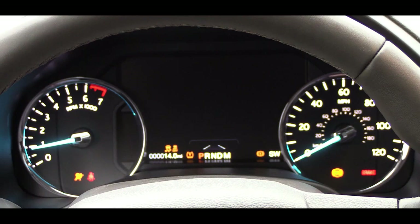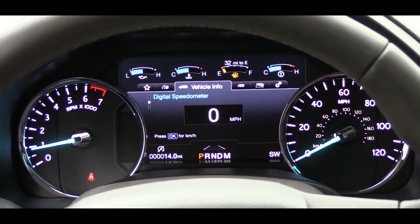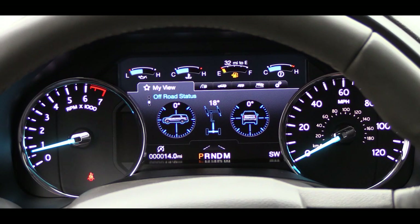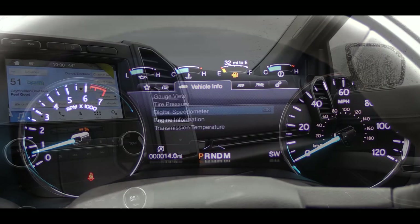Looking at the gauge setup: there is a tachometer on the left and a speedometer on the right, with a large digital display front and center that you can fully customize using the steering wheel controls. It provides off-road status, average fuel economy, driving time, miles to empty, trip A and B, tire pressure, a digital speedometer, towing status, power distribution between front and rear wheels, and the ability to adjust or turn off safety settings.